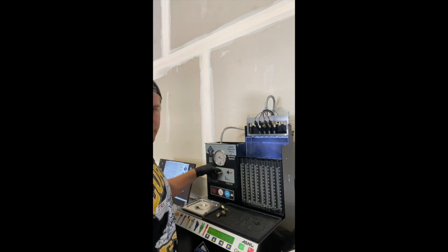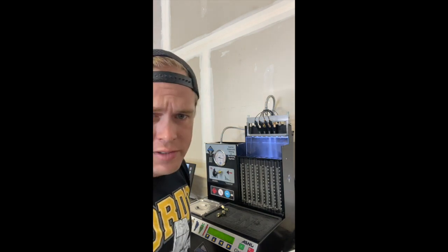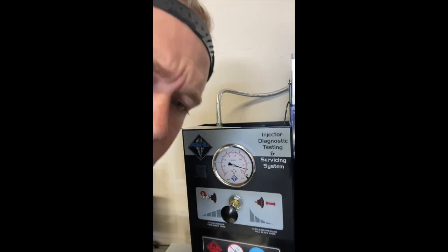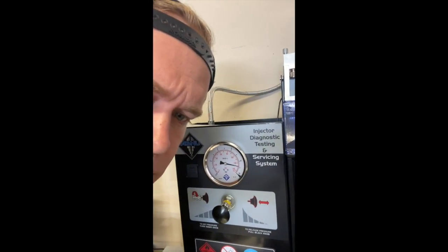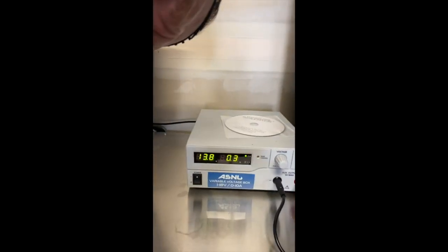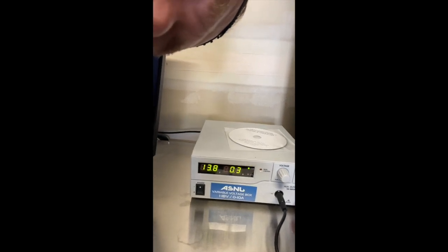There they go — they shut off at 130 psi. Here they are at 130 psi, all four firing, very consistent flow rate, consistent spray patterns, and we are providing 0.5 amps at 13.8 volts.